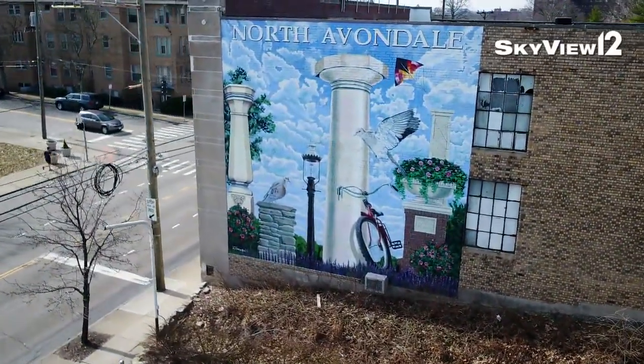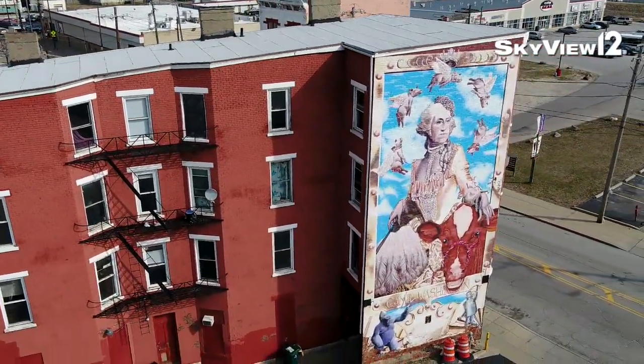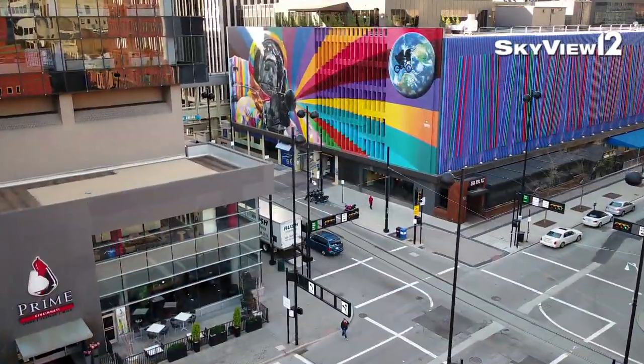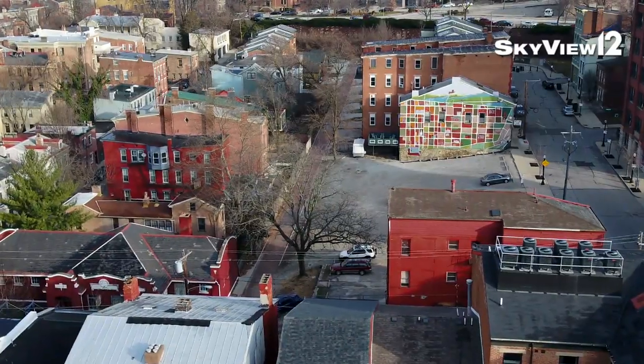Our murals are really awesome. They're painted by 14 to 21 year old youth apprentices. A lot of times this is their first job, their first paycheck, and they make absolutely lifelong friends and a huge impact on our city.